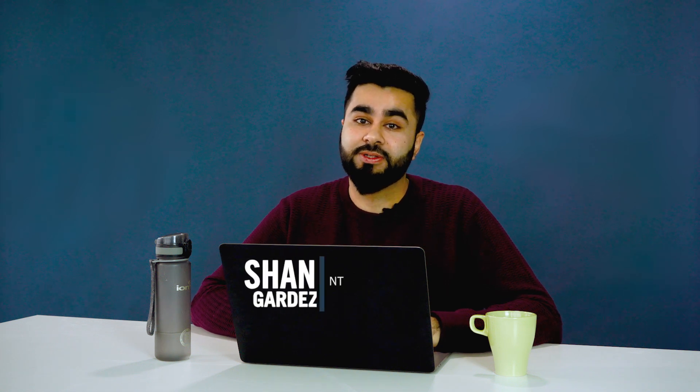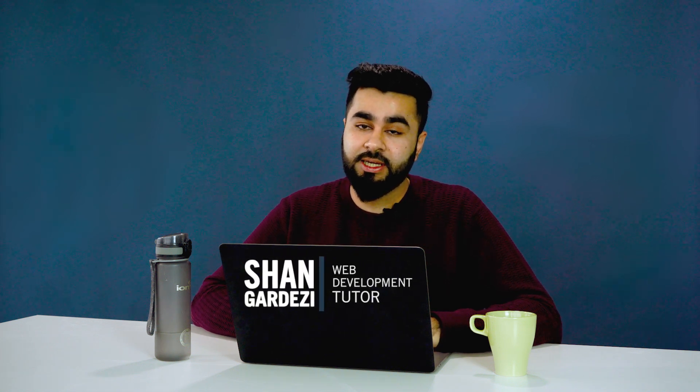Hello, my name is Sean. I'm a software developer based in London and I'm a Career Foundry tutor as well. Today we'll be reviewing a web dev student's portfolio. Having a polished portfolio and a public profile is super important in tech.